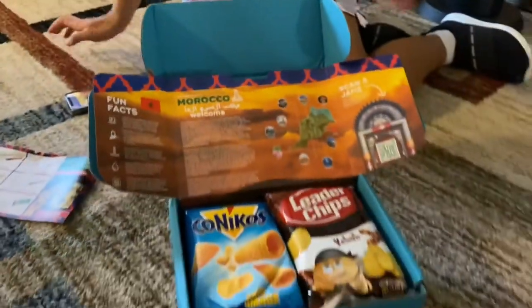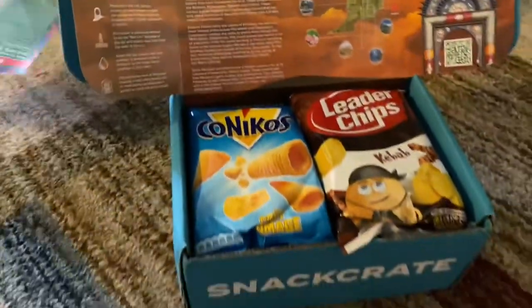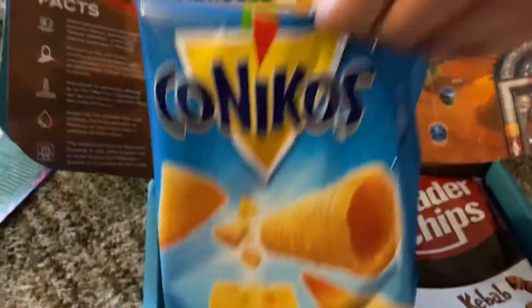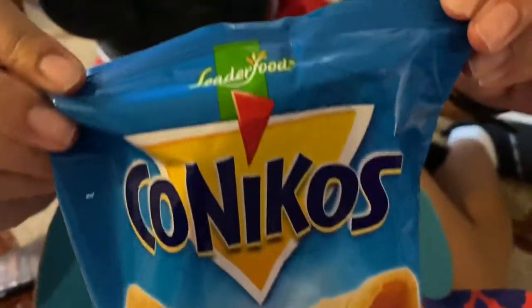All right, now on to the snacks! Yay! So first up, we have Conico's Fromage. These crunchy, cone-shaped corn snacks are coated generously with a savory dusting of cheesy goodness.